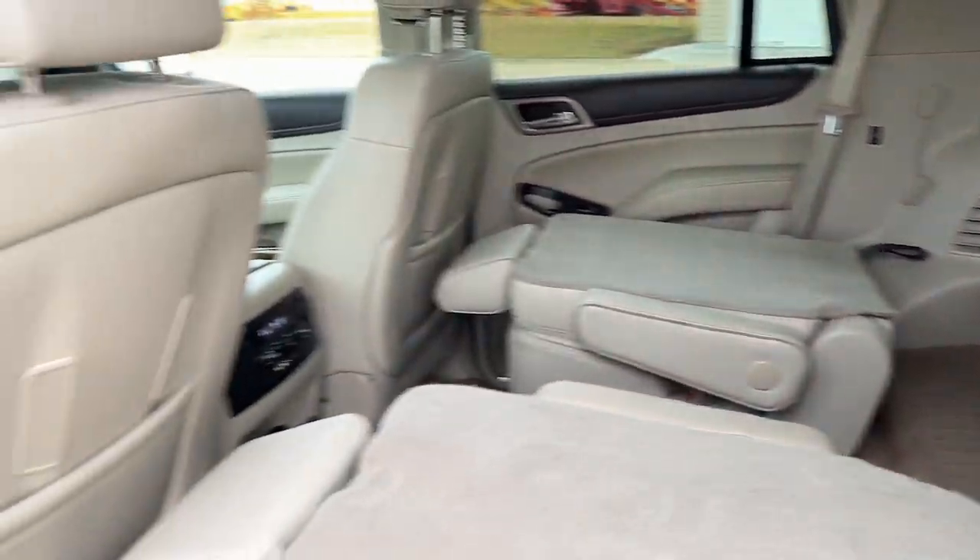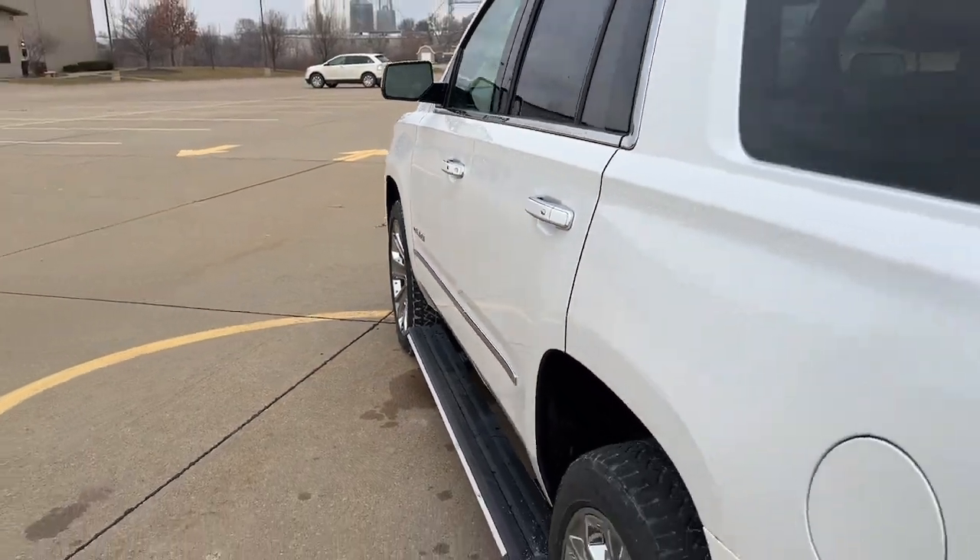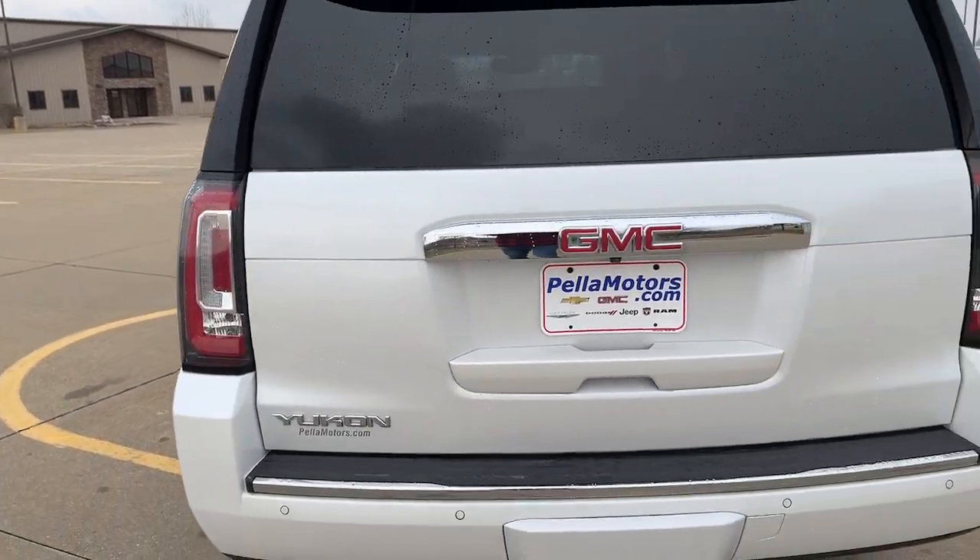Make road trip memories in this luxurious and capable Yukon. Come in for a fun and easy test drive — our team will make it the best part of your day.